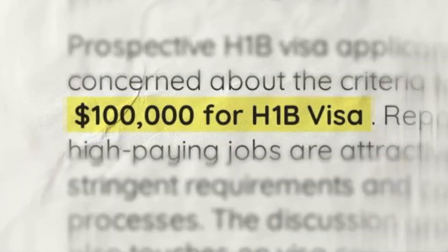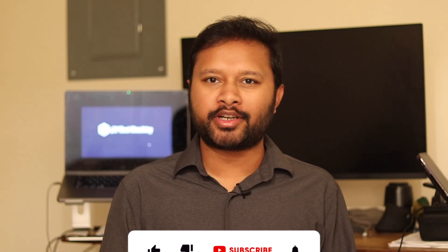Hello everyone and welcome to the channel. If you are following the news, you must already be aware about the changes made in H1B visa application fees. The US has just introduced a massive $100,000 application fee for H1B visa, which is almost equivalent to 88 lakh Indian rupees.